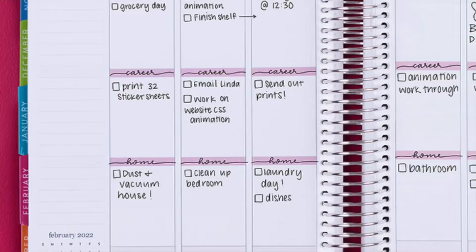I use my Erin Condren planner — this is not sponsored. I get the life planner and I use it both for homeschool and for our family. The life planner is broken down by months and by weeks. I basically flip to the week I'm going to be prepping for. It's a vertical layout, and I'll try to insert a video of me flipping through it below so you guys can see.